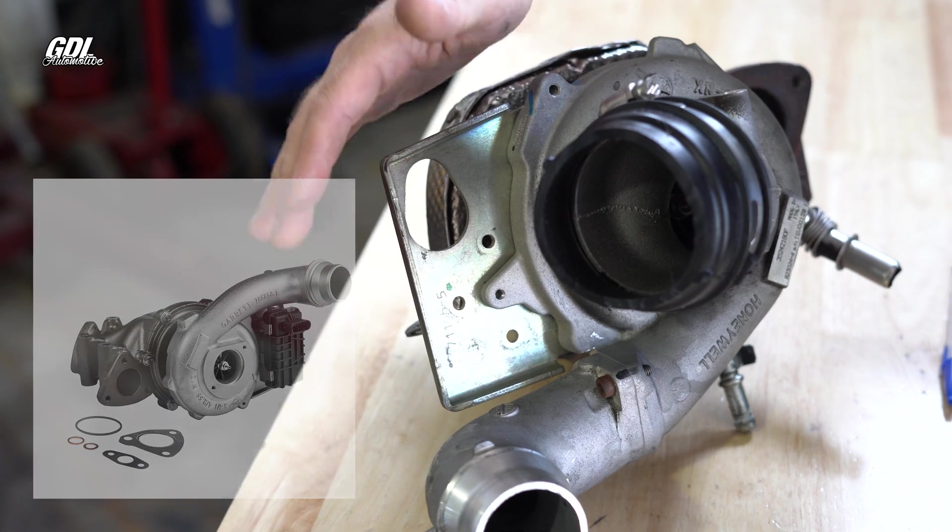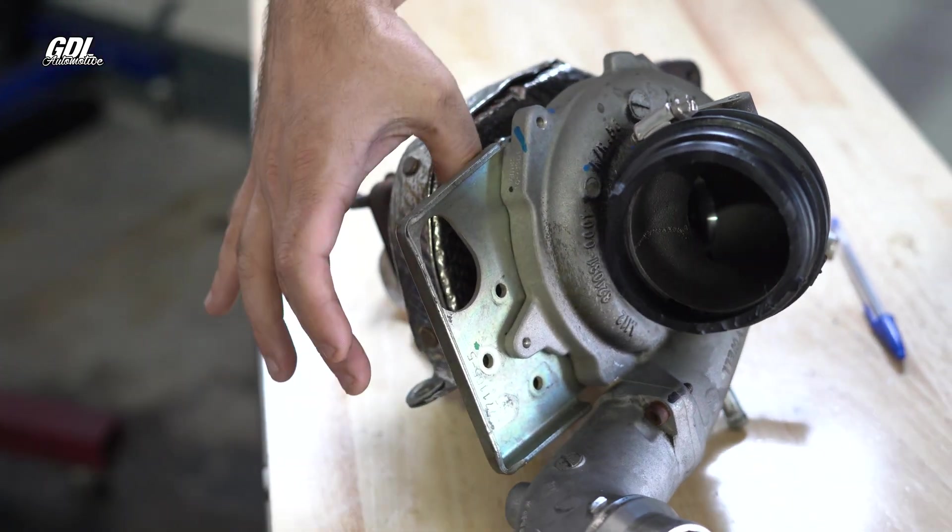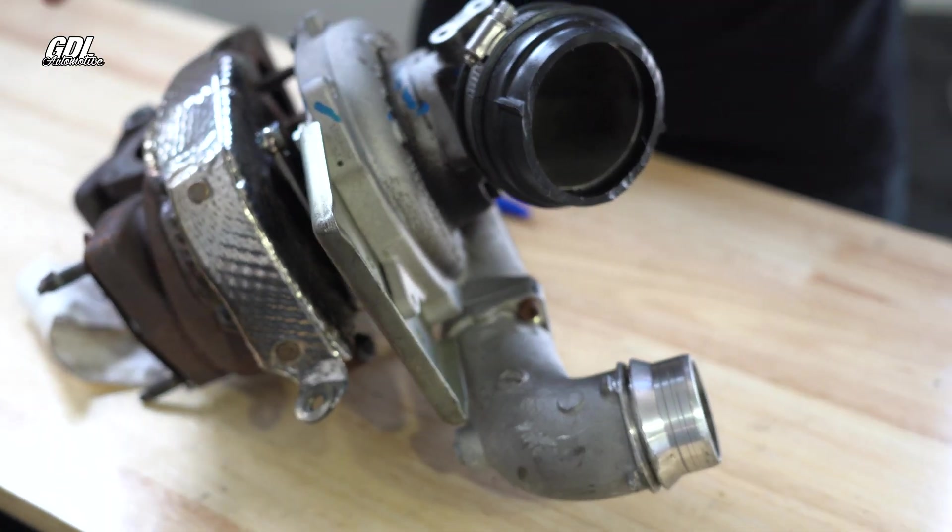When you're buying this from Jeep, you can't buy the actuator on its own — you have to buy the entire turbocharger, which comes with the actuator. From memory, this is about $6,000 Australian dollars. For those of you in the US or the Emirates or wherever else you're watching this, six grand is a lot of money for a turbo actuator.